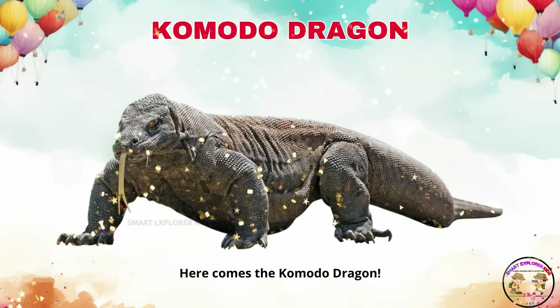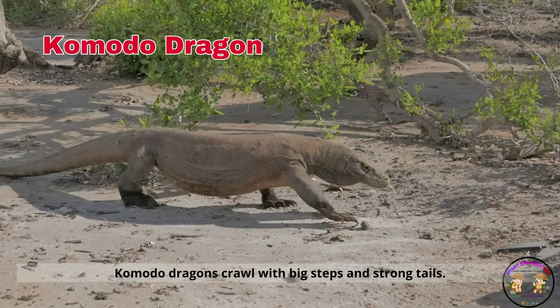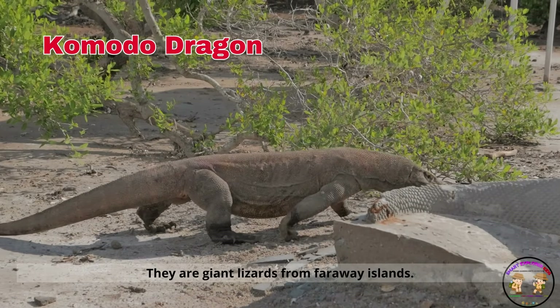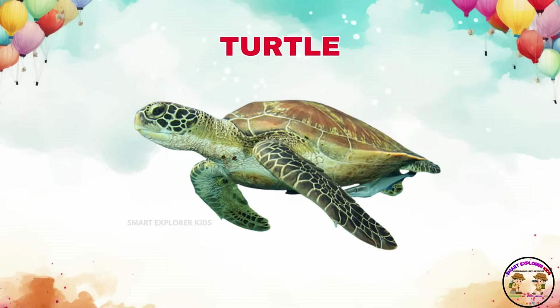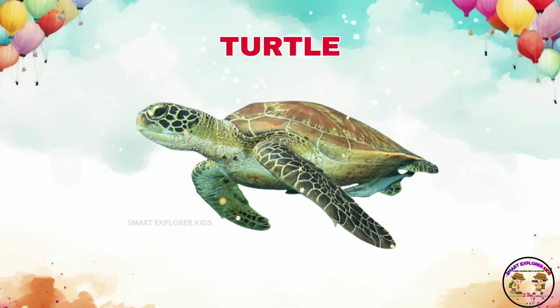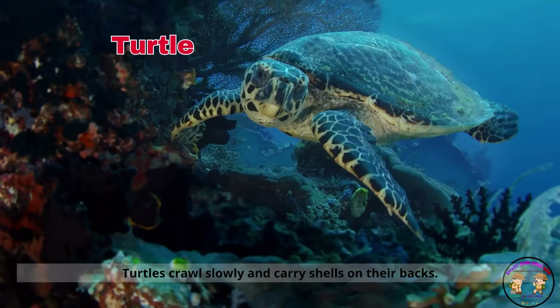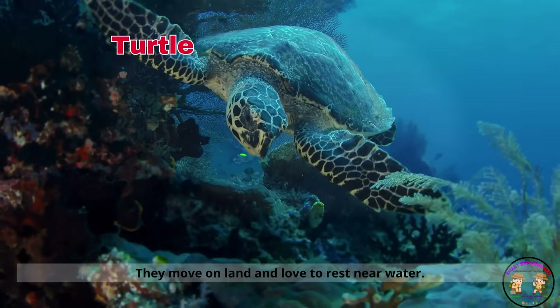Here comes the Komodo dragon. Komodo dragons crawl with big steps and strong tails. They are giant lizards from far away islands. Say hi to the turtle. Turtles crawl slowly and carry shells on their backs. They move on land and love to rest near water.